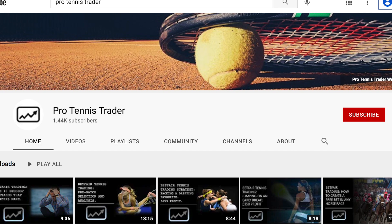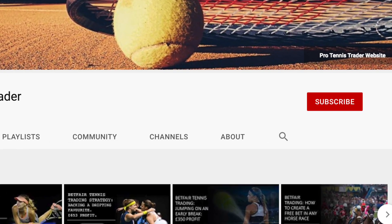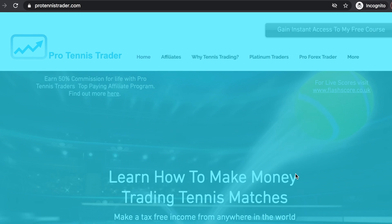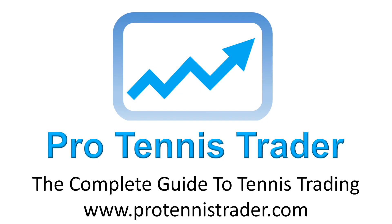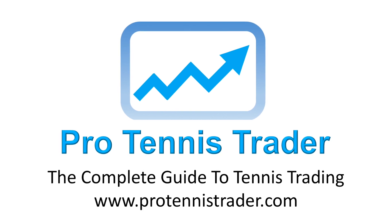I really hope you enjoyed the video. Please hit like, visit my channel, and subscribe for more videos. If you'd like to begin your journey into tennis trading, please visit protennistrader.com where you can sign up to my free online video course, An Introduction into Tennis Trading. I'll see you soon. Bye.